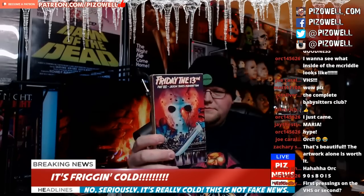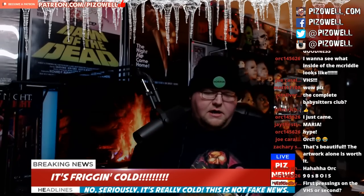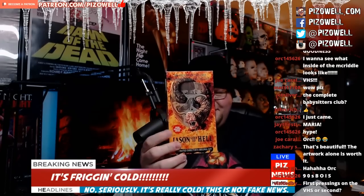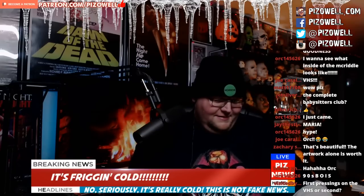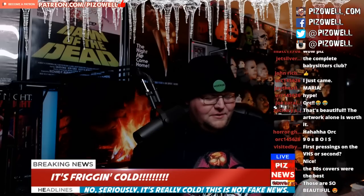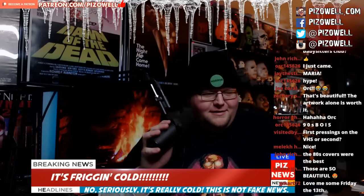Manhattan. And we've got Jason Goes to Hell — the unrated version. Not available on Blu-ray, unfortunately. But yeah, that's what nostalgia and eBay gets you.